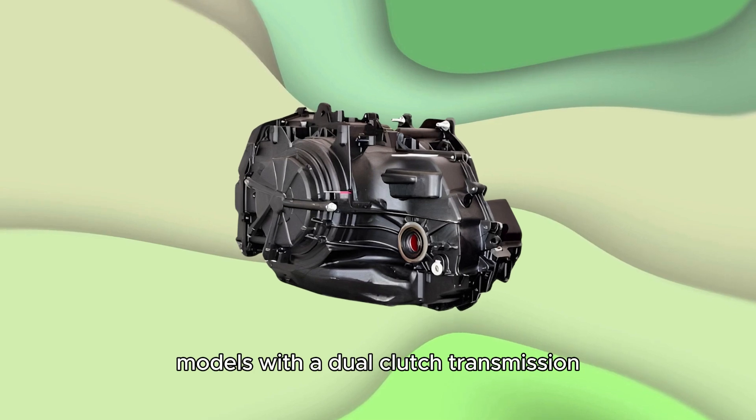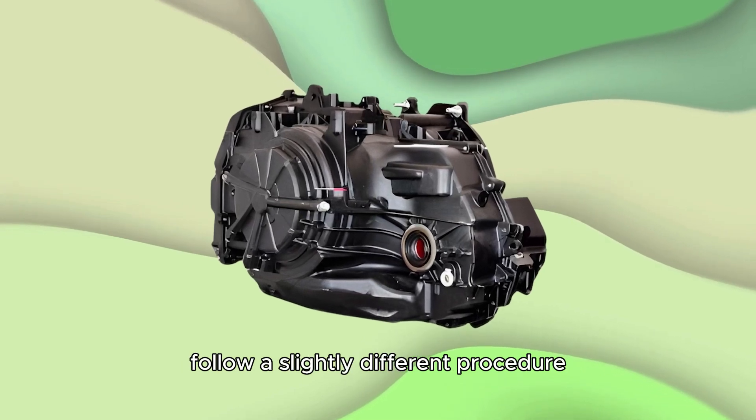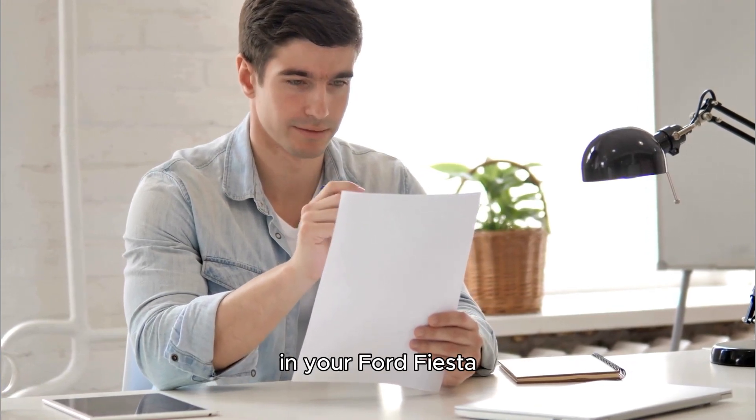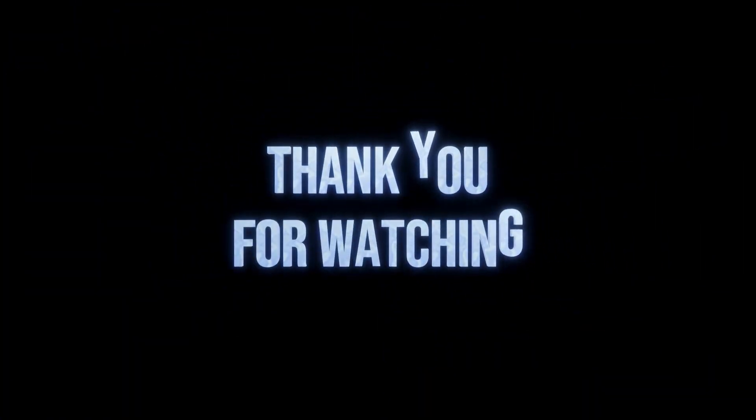Models with a dual-clutch transmission follow a slightly different procedure. Therefore, consult your owner's manual to determine the transmission type in your Ford Fiesta. For more information, visit www.fiesta.com.au.